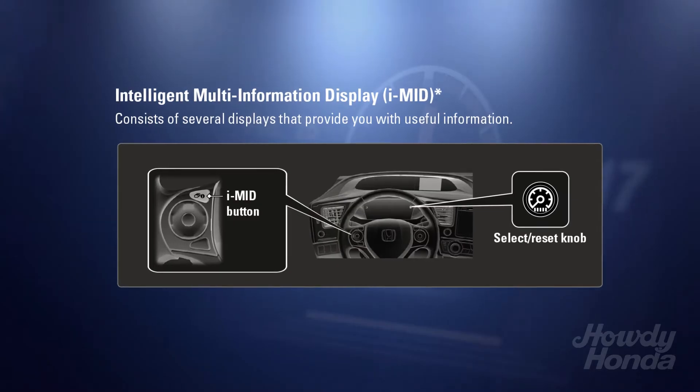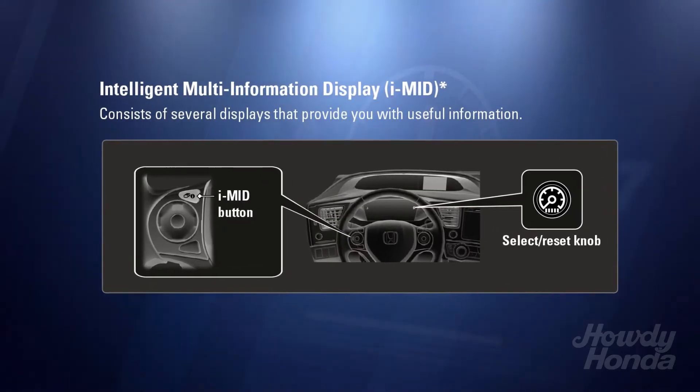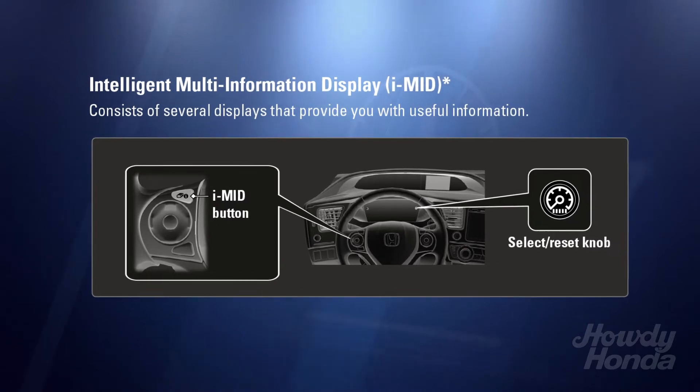Today we're going to talk about your iMID, or your intelligent multi-information display. The really nice part about a multi-information display in your Honda is that you can use it for dual purposes.